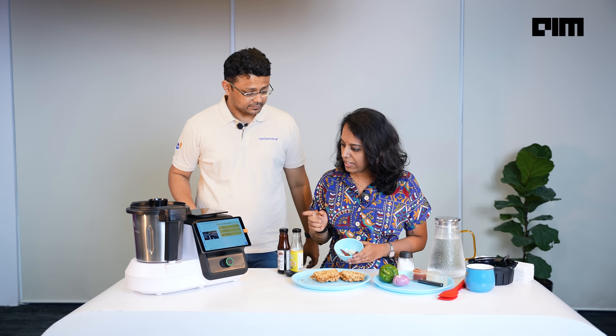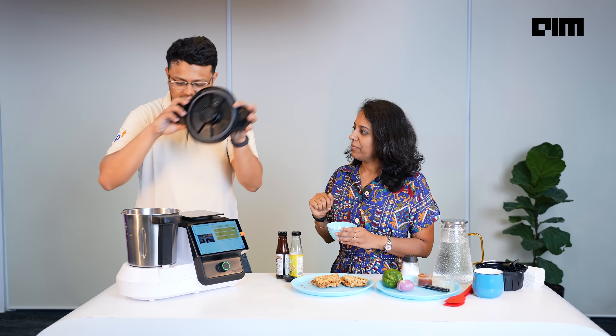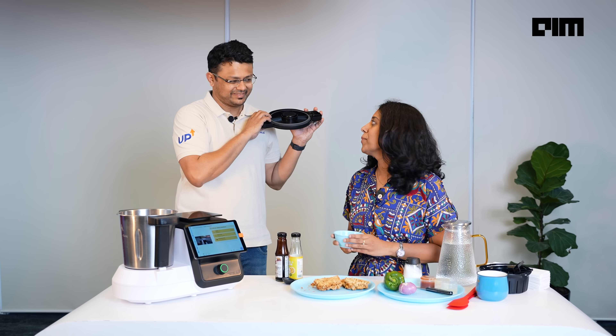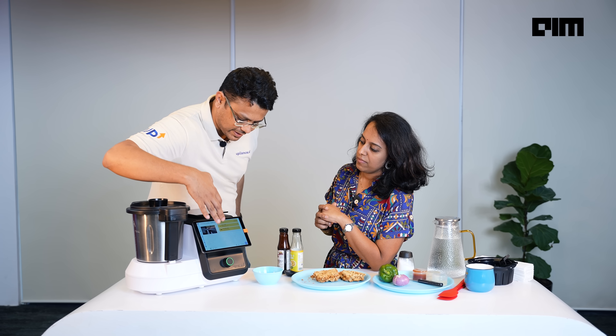Let's begin. We got two red chilies, one green chili, and 10 cloves of garlic. The good news is that you don't have to cut any of that — go straight in. I just place it here. And now you're going to let it cook, right? You're going to hit start.